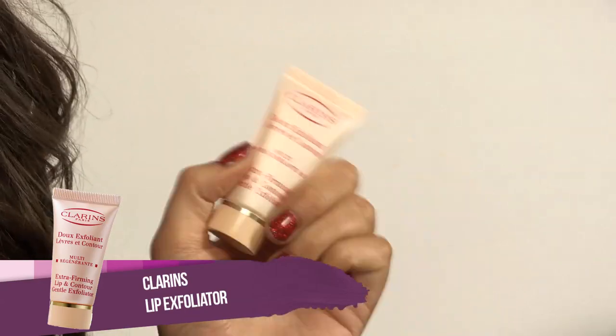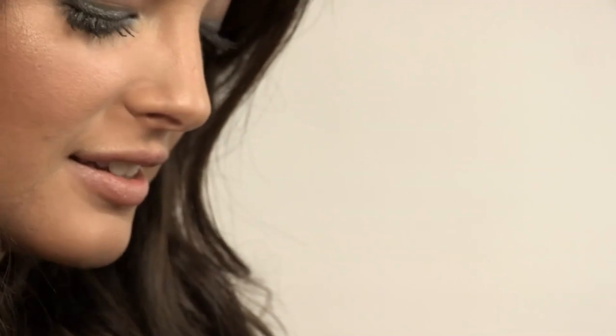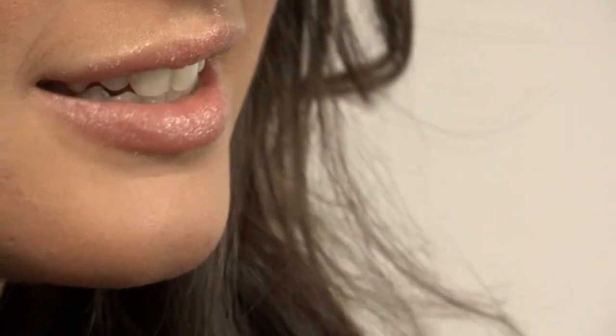This is a really gorgeous Clarence lip exfoliator. I'm just going to pop a little bit on my hand and then with my finger go over my lips. This is a really gorgeous little product. Another really useful tip is the fact that when you exfoliate your lips, it brings the blood to the surface which will give you an automatic natural plump and volumise your lips.